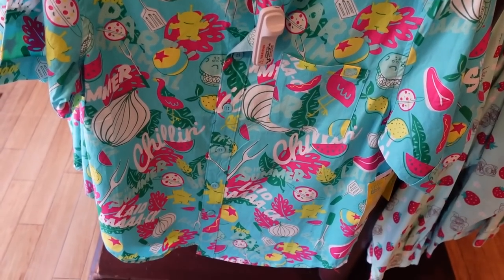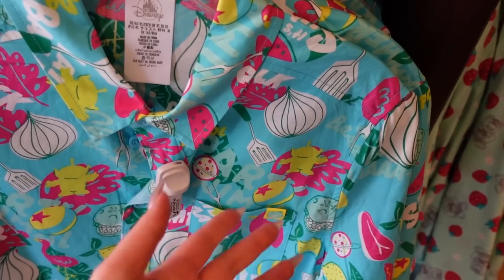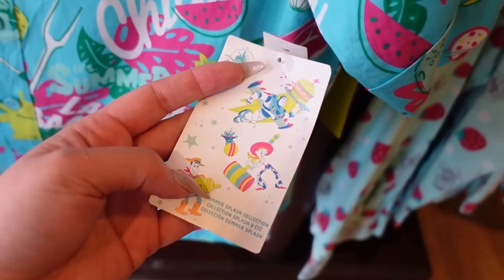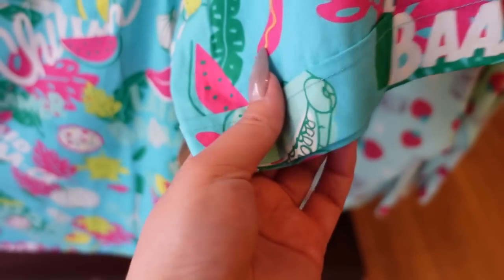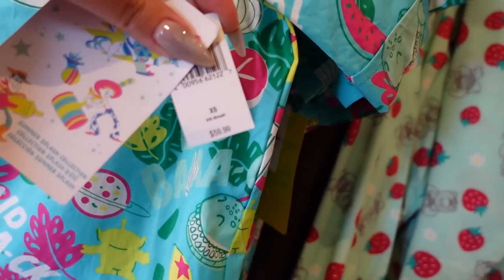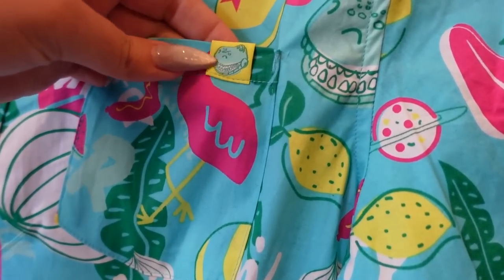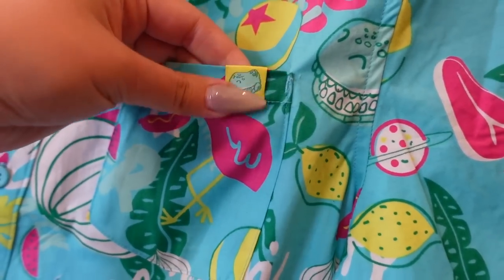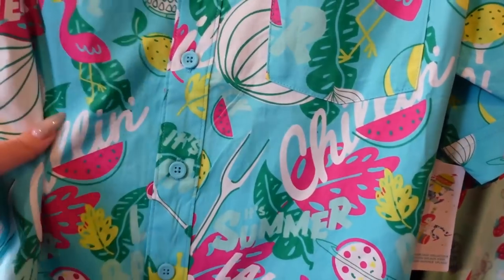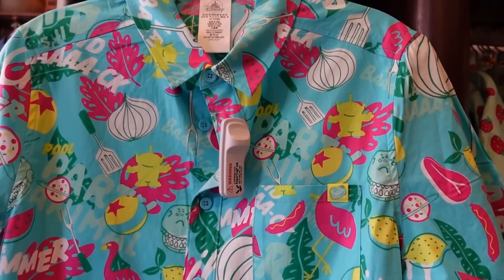There's a new men's button-up from the Toy Story Chillin' Summer Collection — yes, those are giant onions on it. It has a special hang tag and the hem is detailed. It's $59.99 and a little bit stiff — typical middle-range quality for Disney button-up shirts. There's a really adorable woven Rex patch as well.